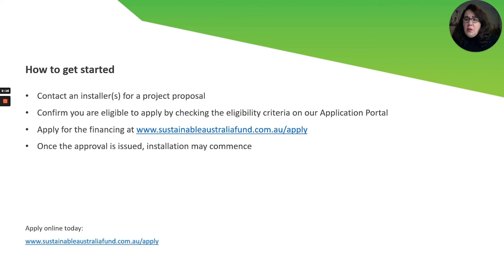When the client is ready to apply, they or their installer can quickly check the eligibility criteria located on our application portal at SustainableAustraliaFund.com.au. If the client is ready to proceed at that moment, they can begin the process there. Once the final approval has been provided, the upgrade work may begin.